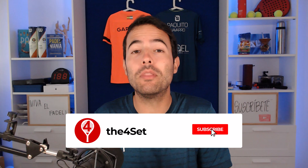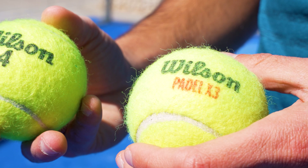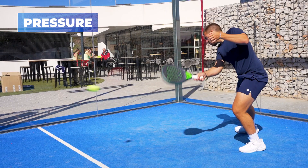You can play paddle with tennis balls, but you will notice the difference and the game will become too fast. The first and most important thing that changes is the pressure. There are generally speaking two different paddle balls: the regular and the fast ball. Comparing to the faster paddle ball, a tennis ball has 77% more pressure — and that is a lot.